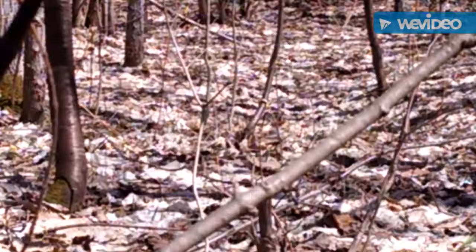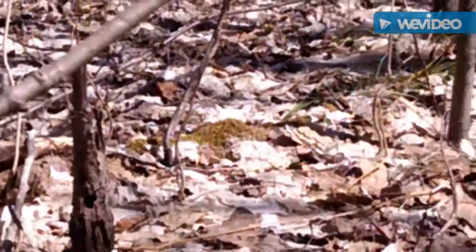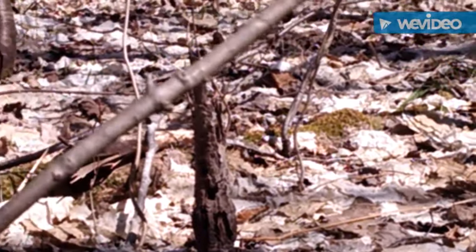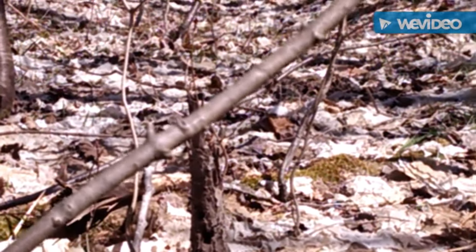I do see another one over there, so I'll go over there and pick that and hopefully we keep finding them. So far I think there's been six in this patch here. Pretty good.